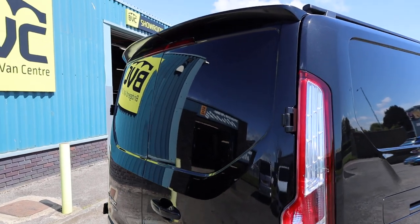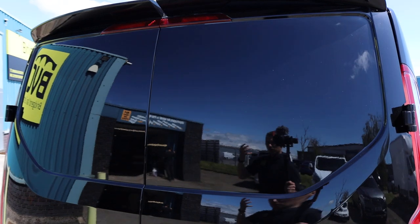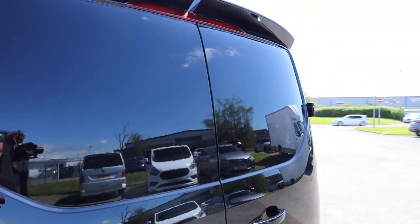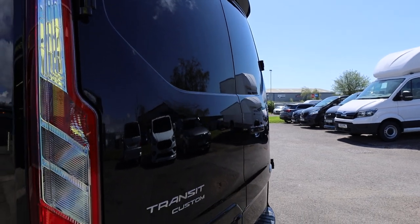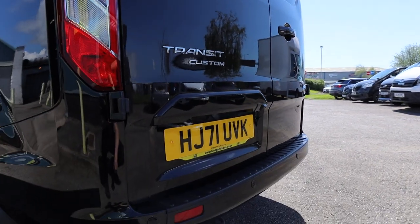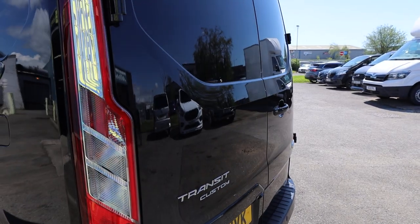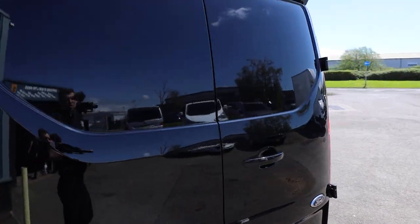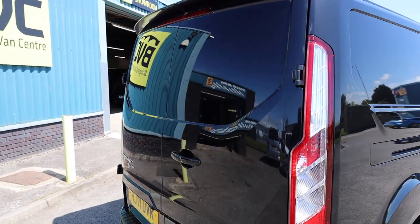Having a look at the condition of the rear doors, and you'll see this is a theme that will continue as we go around this particular van. It is in absolutely remarkable order — very, very clean and tidy. As you would like to see with this sort of mileage on the vehicle and the age that it is. Absolutely stunning condition here at the rear of the van.